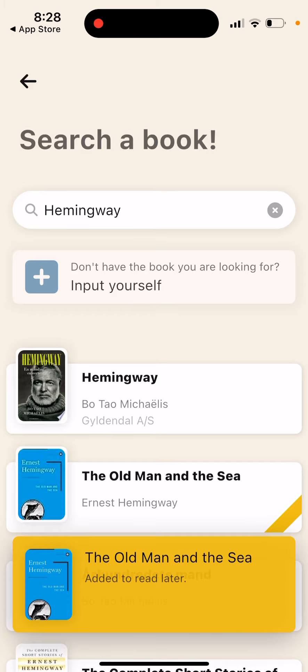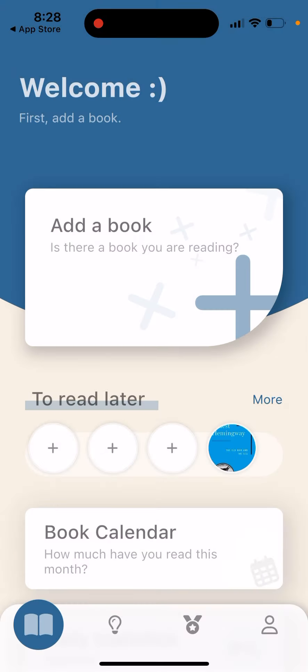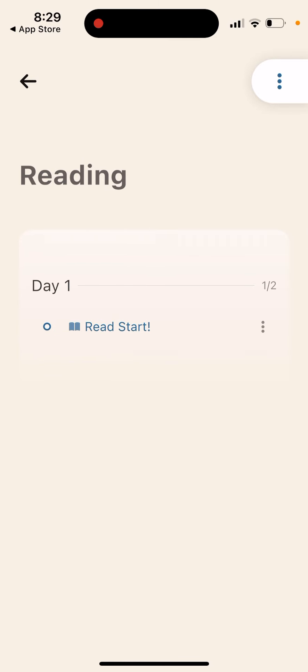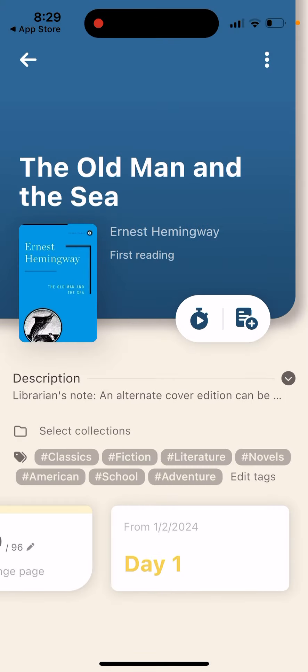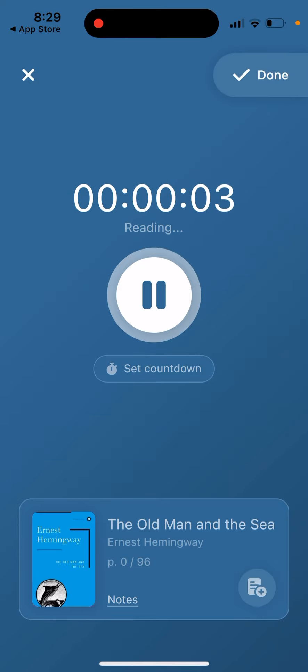Once added, the book goes to your 'Read Later' list. You can then tap 'Start Reading' and it will show you how many days you've been reading it. You can set a countdown from when you start reading, so you can track all the time you've dedicated to that book.